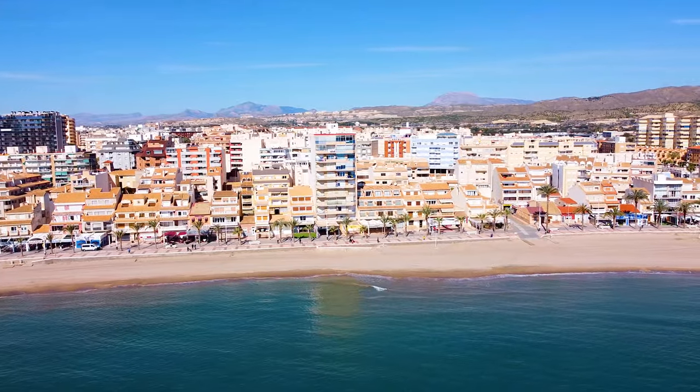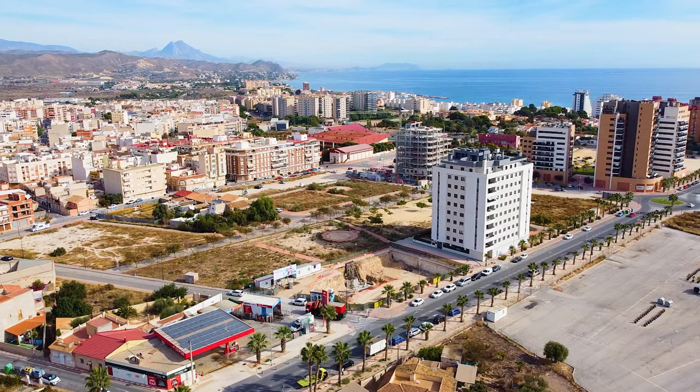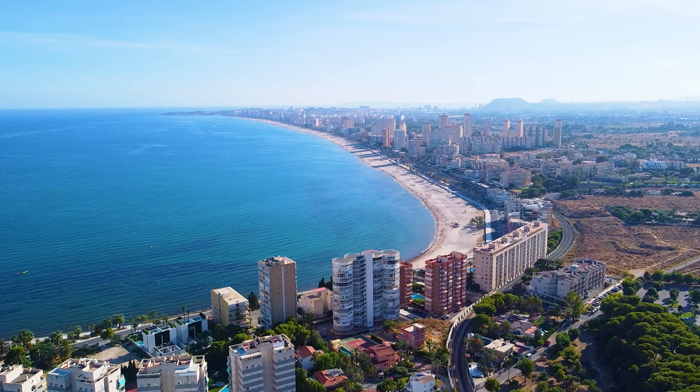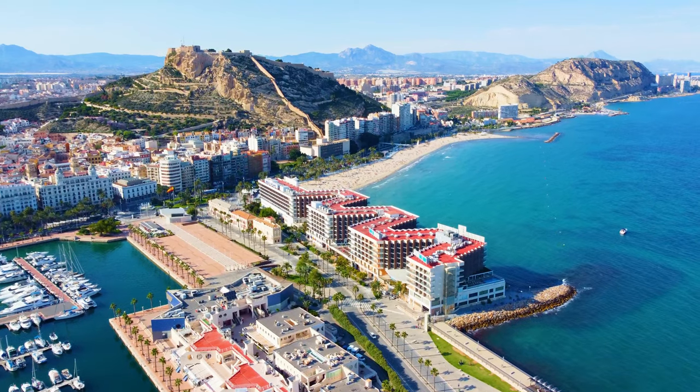Campello is nearby Alicante — just 15 minutes driving. Also close to our new project, we have a tram station just 5 minutes walking, so you can go by tram to San Juan and to Alicante. It's really close.